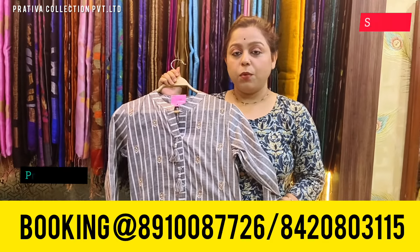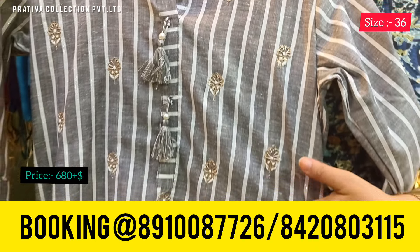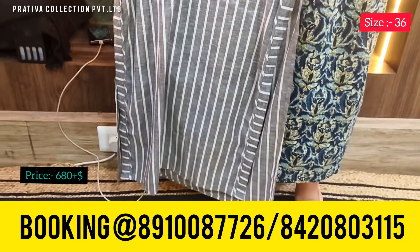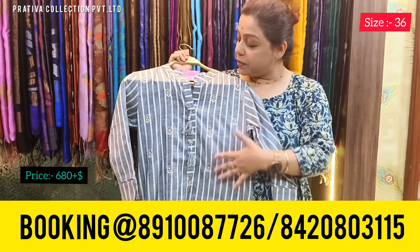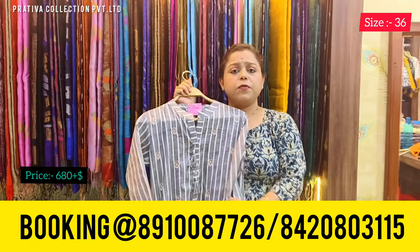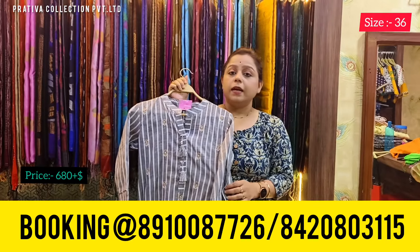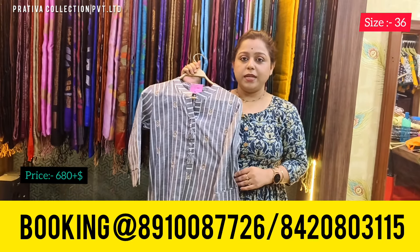Coming to this next kurti, which is again a beautiful piece in gray color with white stripes as well as a yoke. It's a lovely long kurti with a Chinese collar and formal prints. Price for this one is 680 rupees. The available size for this kurti is 36.